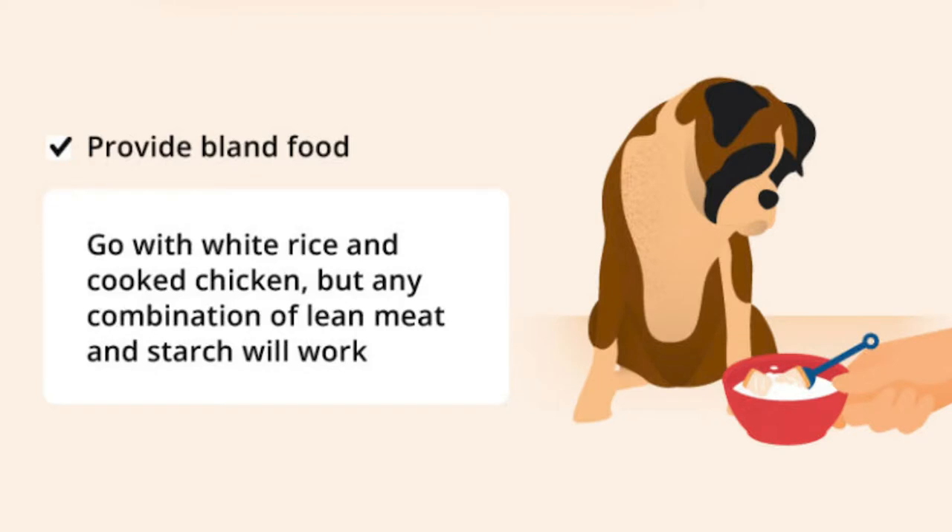For more suitable food, it can include things like a simple source of protein like skinless chicken so it's not too fatty, scrambled egg, and also a simple source of carbohydrates like white rice, pasta, sweet potato, or potentially even pumpkin. The last two, sweet potato and pumpkin, are actually a very good source of fiber that may be included in your dog's diet in general anyway.